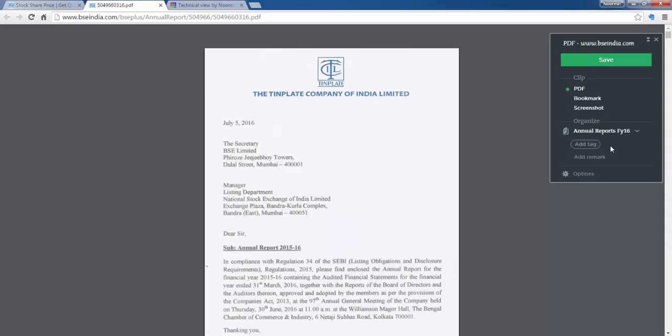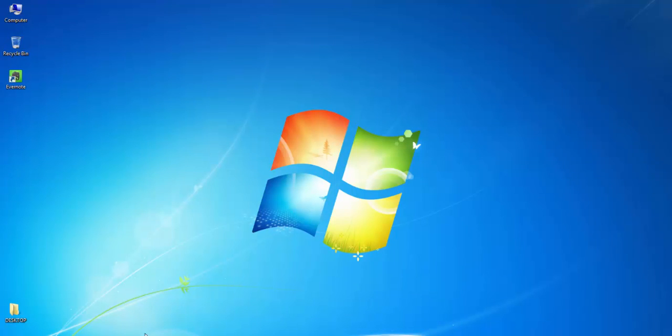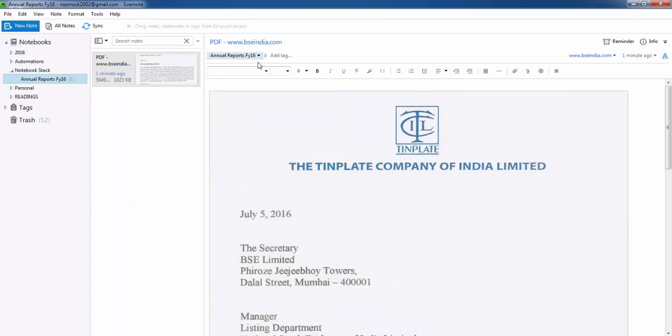I have a notebook with the name 'Annual Reports FY16.' You can have many such notebooks and stacks in Evernote. I click on save and it will take a few minutes to sync. Once it has synced the annual report, I close the browser and go to Evernote. I hit sync and there you go — I have the annual report of Tin Plate Company of India saved in Evernote now.